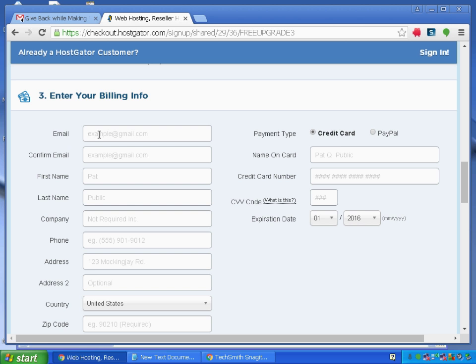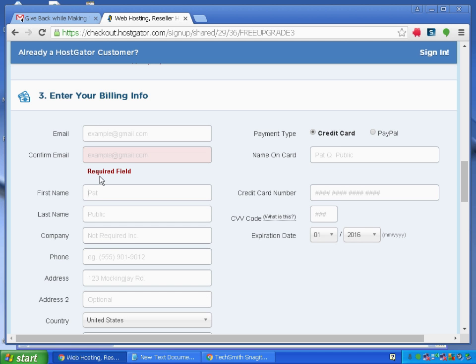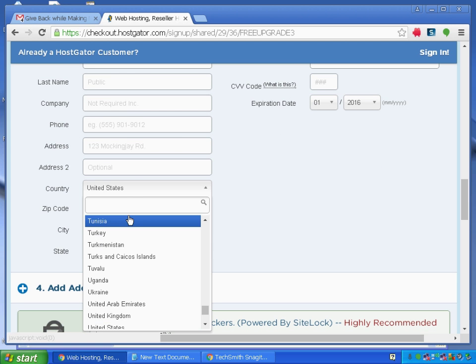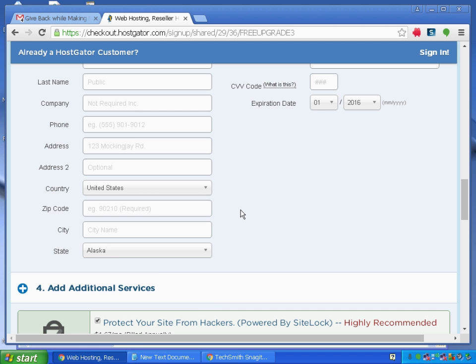In the billing info section, enter your email and confirm email, your first and last name, company name (if you don't have a company, enter your name), your phone number, address line, and country. This offer is available for all countries — whether India, the United States, or any other country.